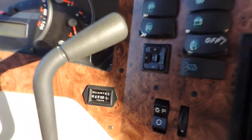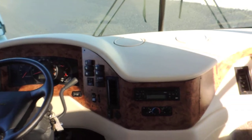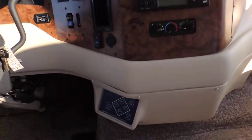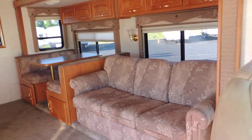422 hours on the generator. Electric heated mirrors, CD player, automatic leveling system. It has a TV and overhead cabinets — very clean on the inside. On the right side is a super slide with a couch.